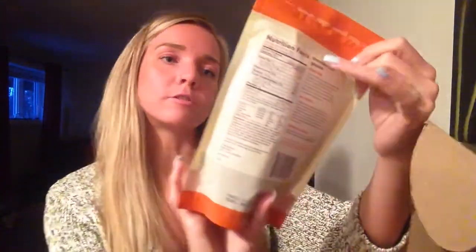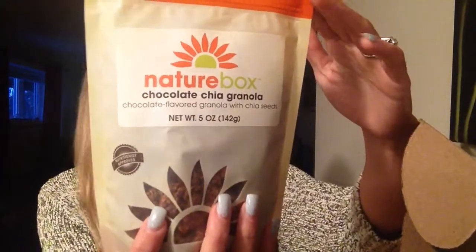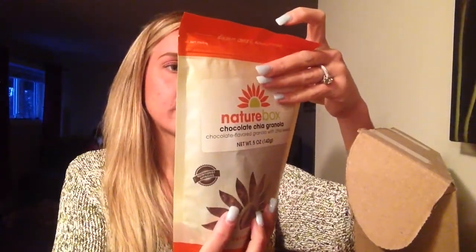Up next we have Chocolate Chia Granola — chocolate flavored granola with chia seeds. The macros for two-thirds cup are seven grams of fat, 40 grams carbs and fiber. It's just the little pieces of granola — this would be really good with yogurt or something, but you can just eat it on its own. Really tasty, it's got my chocolate favorite, I really like it.